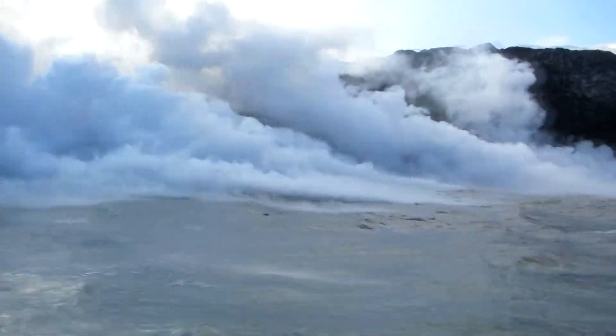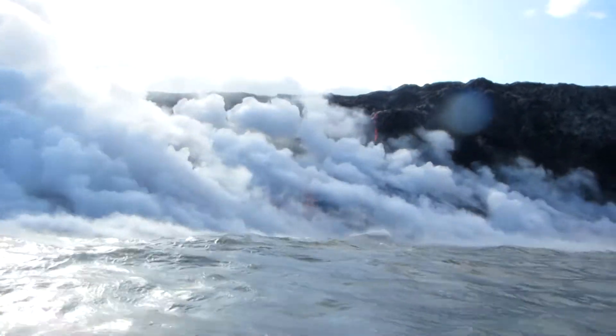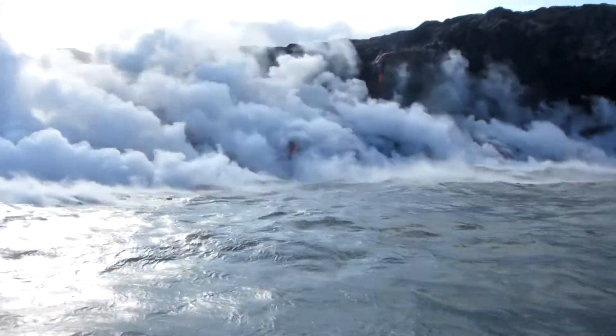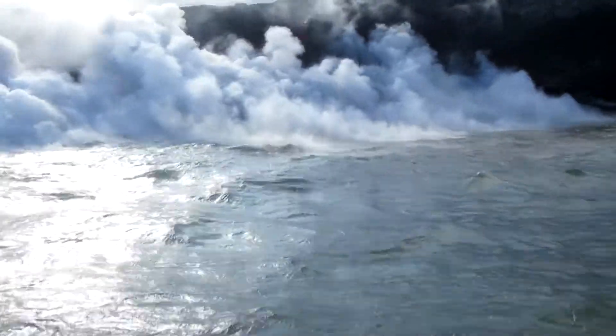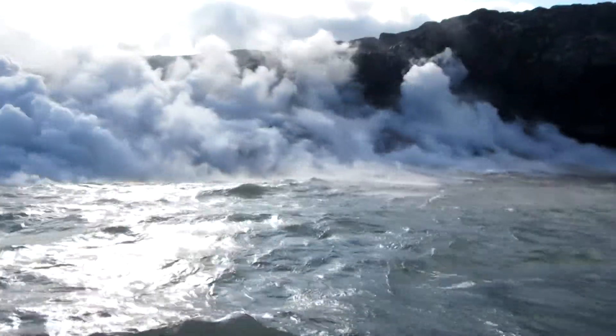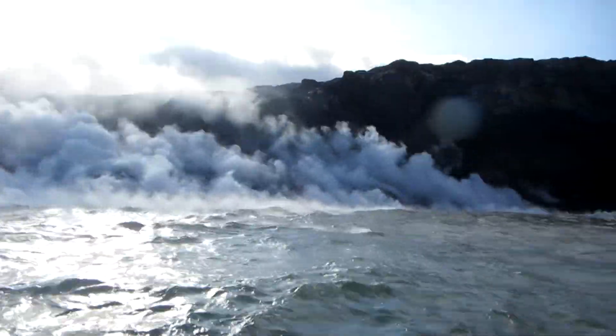Many guided boat tours provide tourists and geology students alike the opportunity to view the spectacle from very close range. Voluminous clouds of steam are generated as the incandescent lava streams into the Pacific. The resulting rapid cooling of the lava creates copious amounts of sand-sized particles of obsidian.